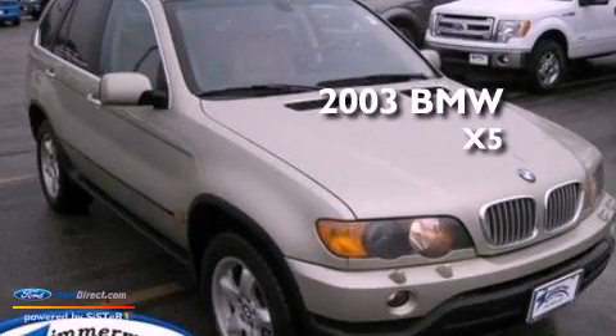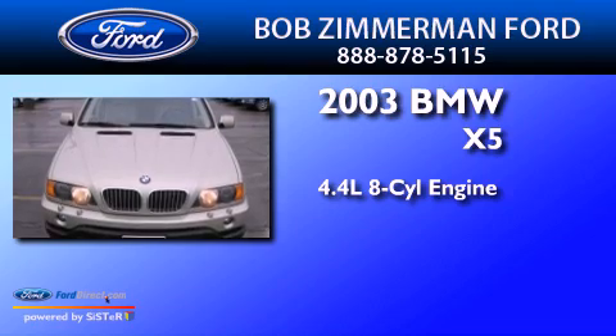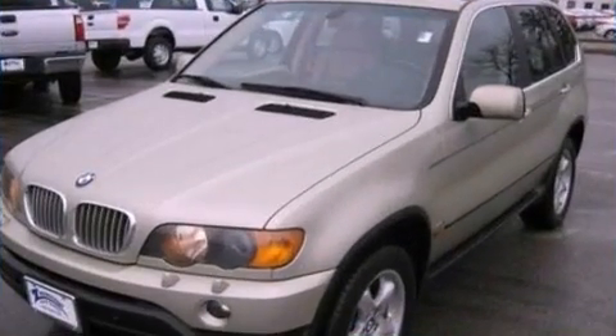This is a 2003 BMW X5. It has a 4.4-liter 8-cylinder engine, a 5-speed automatic transmission, and all-wheel drive.